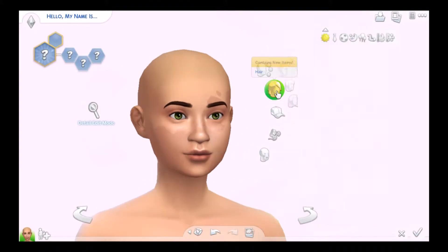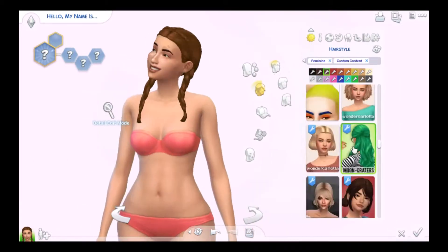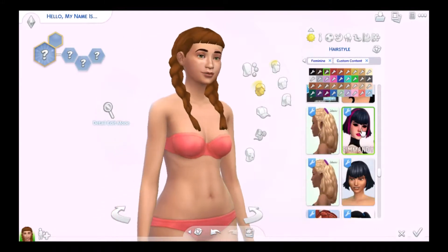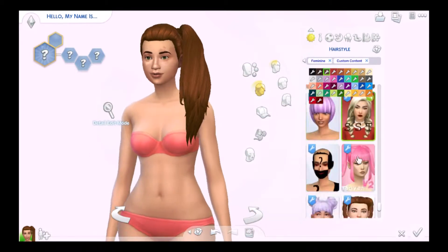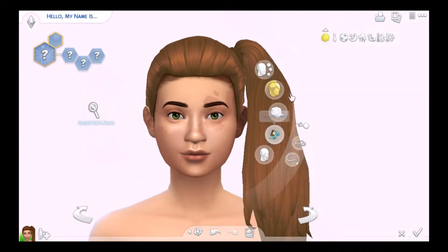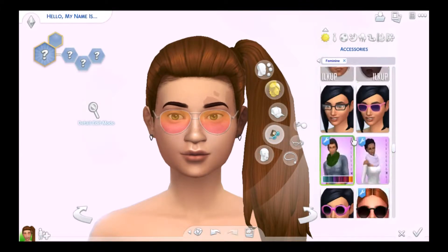I wanted to create this sim and her name will be Ashley DeVos. I didn't have anything specific in mind so I just kind of went with it. She ends up really cute — I give her this brown hair in a big side ponytail, which I thought was really cute, and I also give her these birthmarks on the face, so you can see those marks slightly.